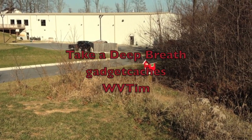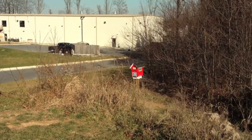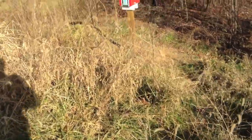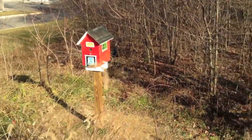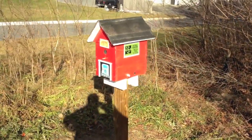This cache is called Take a Deep Breath. It's actually located at the Hedgesville Fire Department. As you can see through a little geo trail here, this is a gadget cache so it's sure not hard to find. My gadget caches are not very hard to find.